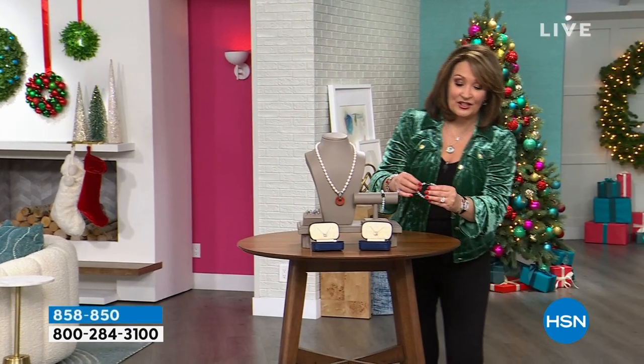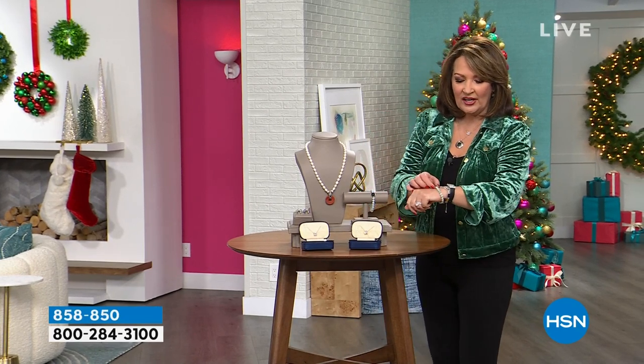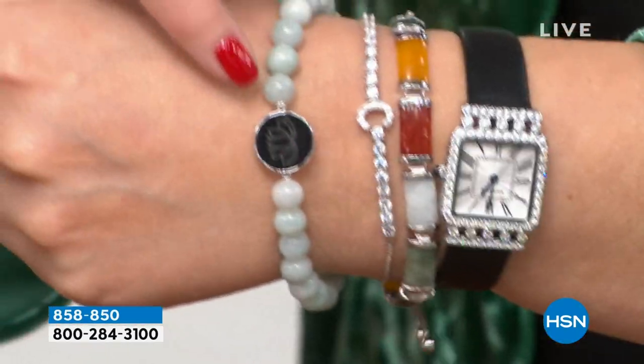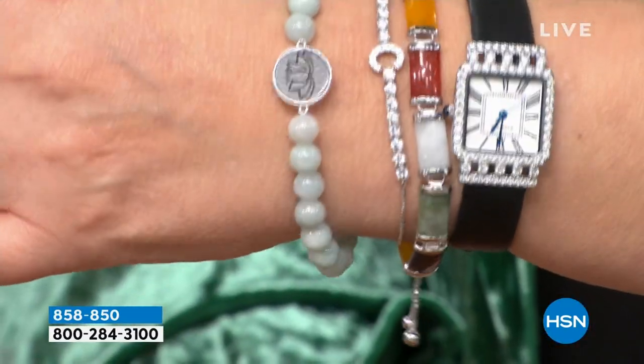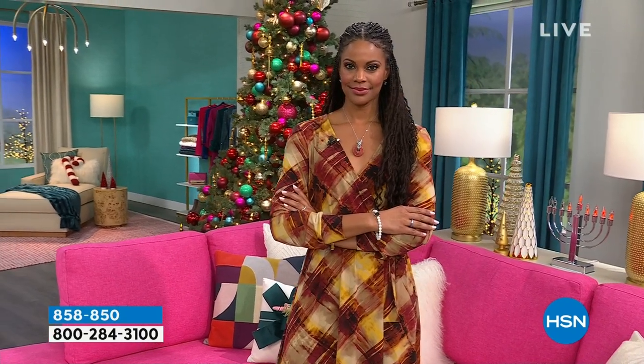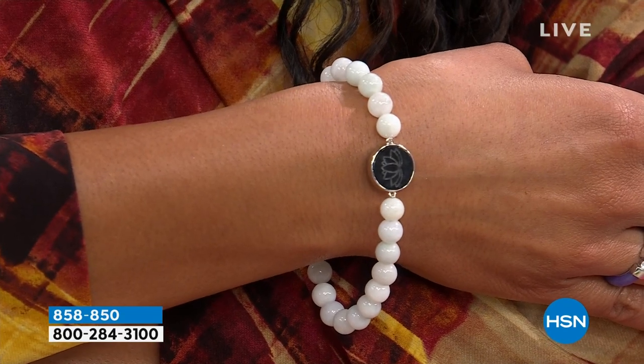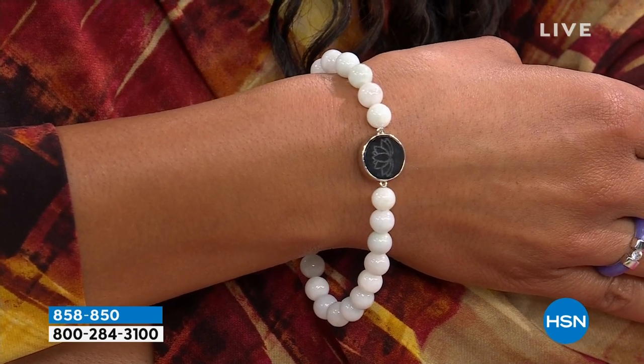Coming up, we also have a brand-new lotus bracelet done in a stretch style. I love these — super strong jeweler's elastic — because they're super easy on and off. What we have is black jade carved in a lotus flower. It's just beautiful, all natural, beautiful Burmese jadeite — the best of the best, the finest origin for jade in the world. Impossible to get; not a speck of it is coming out of Myanmar, formerly Burma.